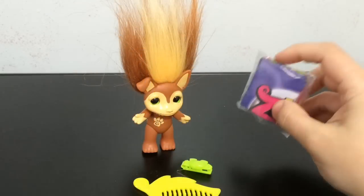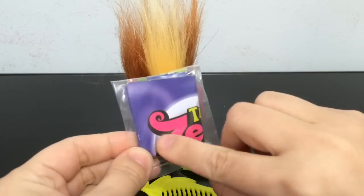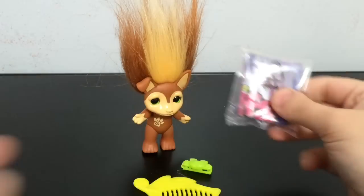I got him out of his box, and he comes with the same three accessories as all the medium Zelfs do. There's this package that has the leaflet with the map, and also the hair ties. I'll show you this quickly — one side has all of the ones you can collect.